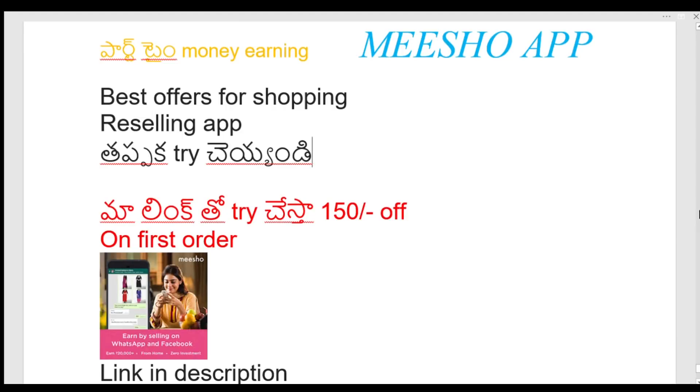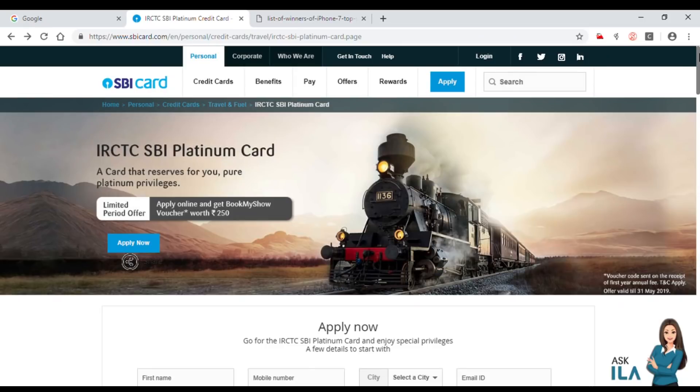Welcome. Today I will show you a video about the details of the IRCTC SBI Platinum Card and how to apply for the SBI Platinum Card.